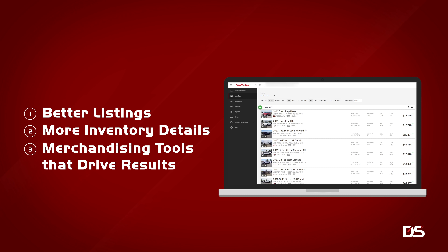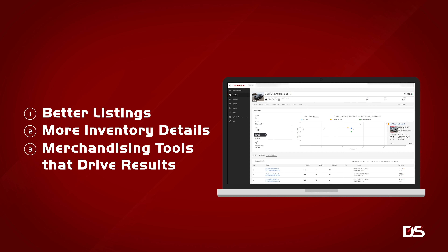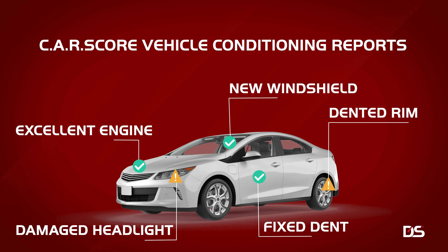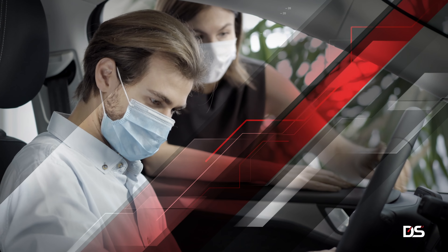Beat your competition with better listings, more inventory details, and merchandising tools that drive results. Dealer Specialties CarScore Vehicle Condition Reports puts your dealership above the rest, while giving your customers a unique shopping experience.